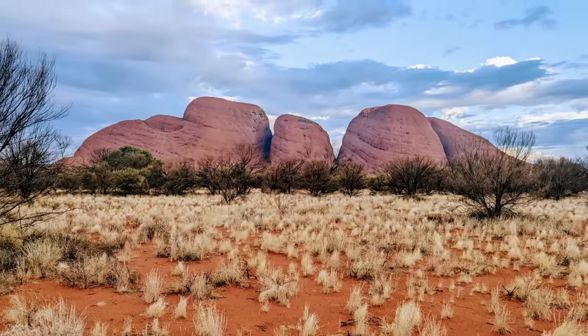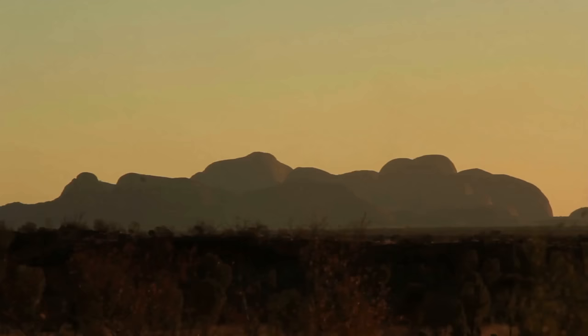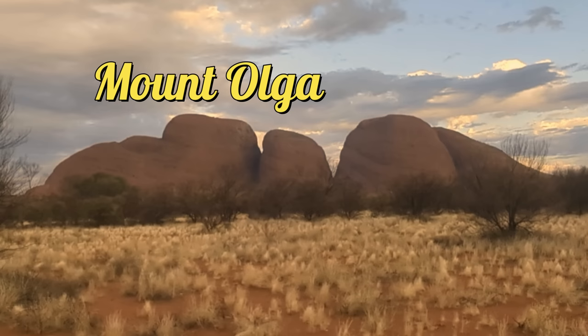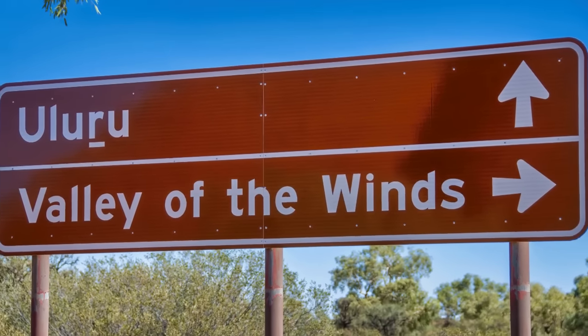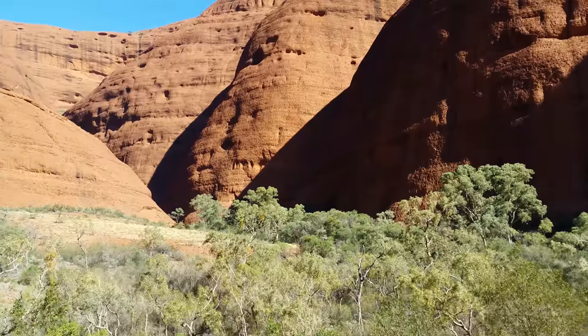Next up, Kata Juta. In addition to Uluru, the park also includes the rock formation Kata Juta, also known as the Olgas — a group of large dome-shaped rocks made of rounded pebbles cemented together. The highest dome, Mount Olga, stands at 325 meters above sea level. The Valley of the Winds Walk is a popular trail which takes visitors through the heart of Kata Juta, offering stunning views of the domes and the surrounding landscape.